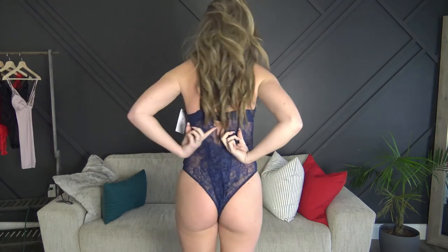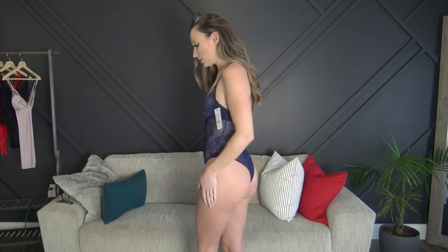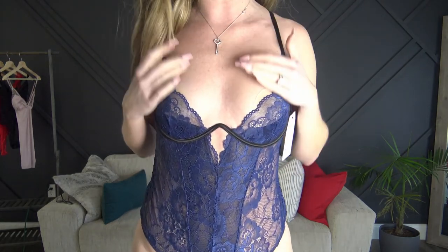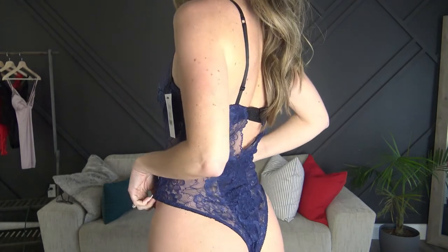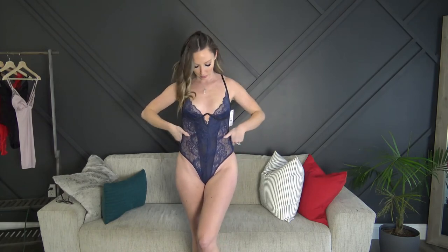Last but not least for today is the black and blue bodysuit. This is actually from the same company as the red one that was too tight, but this one fits significantly better. It has the eye hooks in the back to adjust and also has underwire. I tightened the straps up as tight as they could go, and overall this one fits much much better — I think it'll look really cute in pictures.